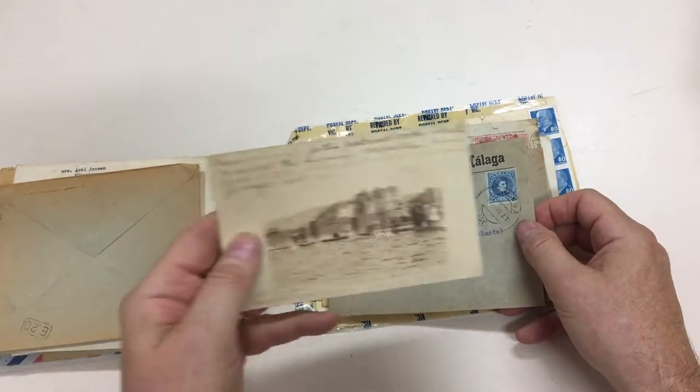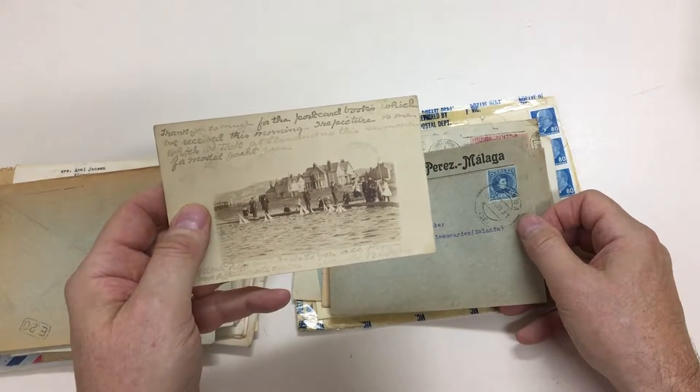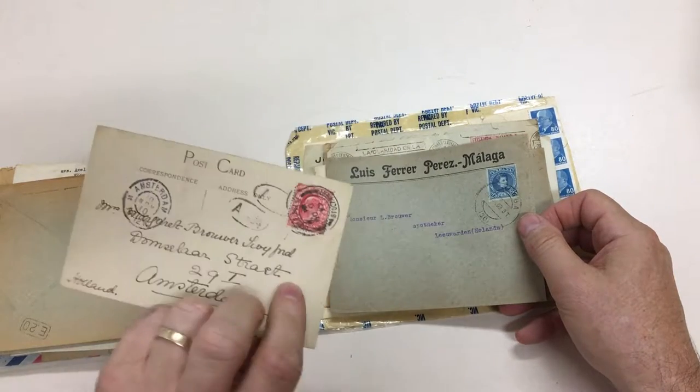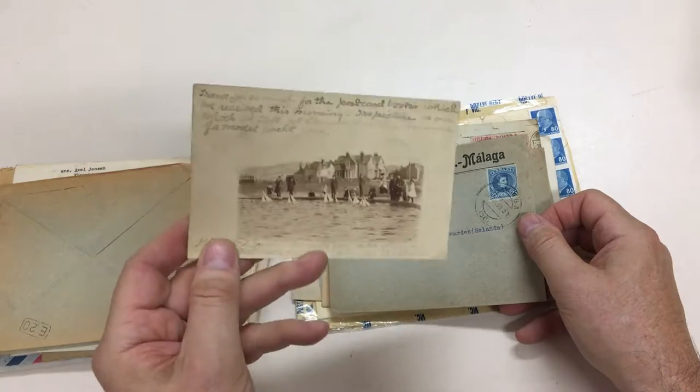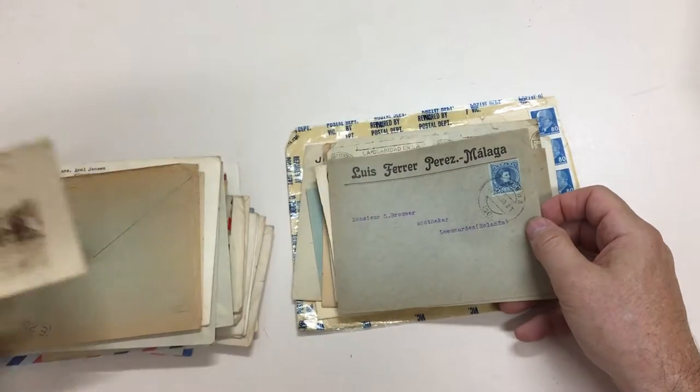It's been in the family for a hundred years. That's a lovely real photo — people sailing little boats. It's in Holland, or is it in England? Probably in England. That's where it's from.